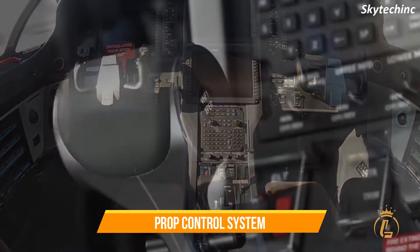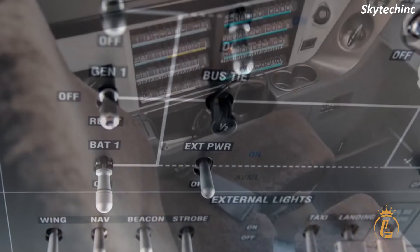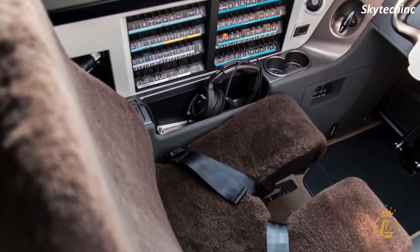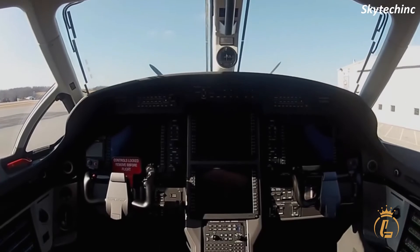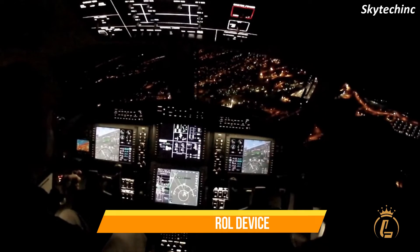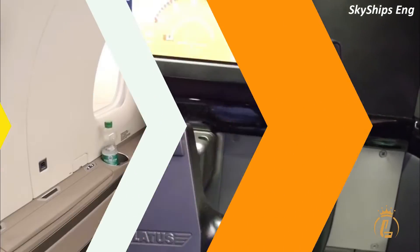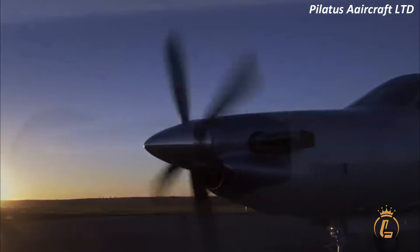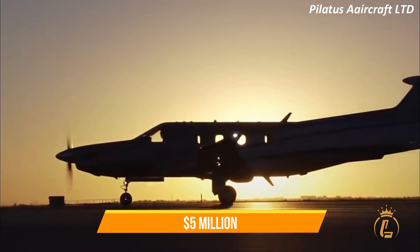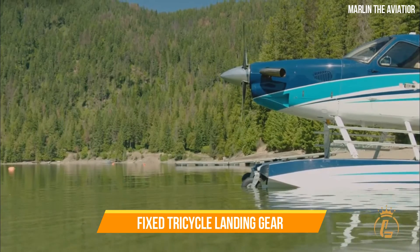The PC-12 NGX features an electronic engine and prop control system with four automatic digital engine controls designed to reduce engine noise. Its advanced cockpit combines a cursor control device with a smart touchscreen. The updated executive cabin has additional headroom, ergonomic fully reclining seats, and larger seat backs. The initial price of the PC-12 NGX is five million dollars.